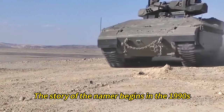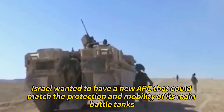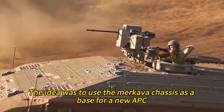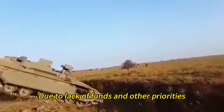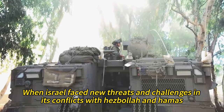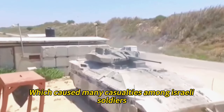The story of the Namer begins in the 1990s when Israel was looking for a way to upgrade its old armored personnel carriers, such as the Atzeret, which were converted from captured Soviet tanks. Israel wanted a new APC that could match the protection and mobility of its main battle tanks, the Merkava series. The idea was to use the Merkava chassis as a base for a new APC equipped with a remote-controlled weapons station and a spacious troop compartment. However, due to lack of funds and other priorities, development did not progress much until the 2000s, when Israel faced new threats in its conflicts with Hezbollah and Hamas. These conflicts exposed the vulnerability of existing APCs to improvised explosive devices and anti-tank missiles, causing many casualties among Israeli soldiers.